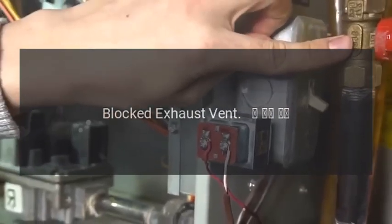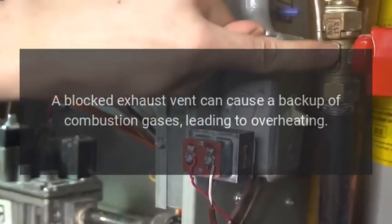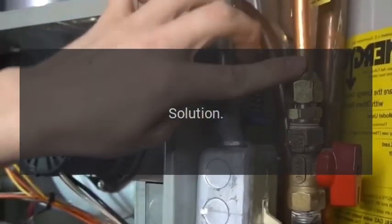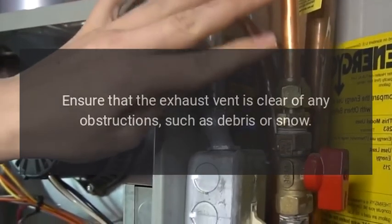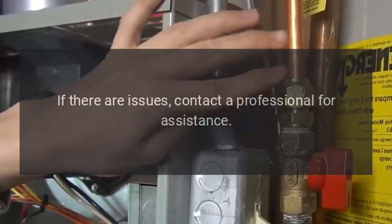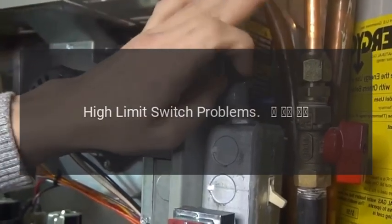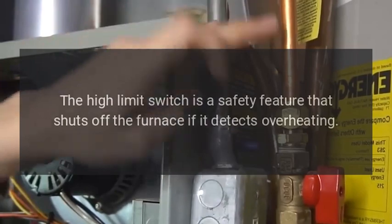Blocked exhaust vent: a blocked exhaust vent can cause a backup of combustion gases, leading to overheating. Solution: ensure that the exhaust vent is clear of any obstructions such as debris or snow. If there are issues, contact a professional for assistance.